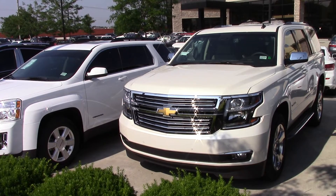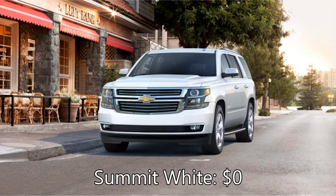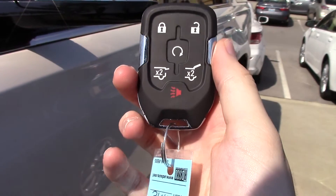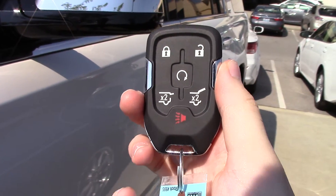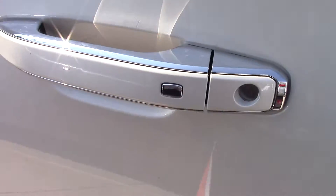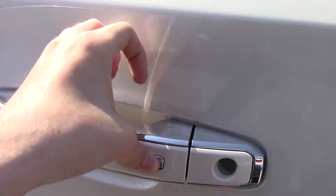This 2015 Chevy Tahoe LTZ is shown in white diamond tricot, a color well worth your $1,000 investment as it is leagues better than all other colors. As you can see, General Motors spent money in all the right places, such as this heavy metal trimmed key fob, while opting out of unimportant stuff like putting a sensor behind the door handle.